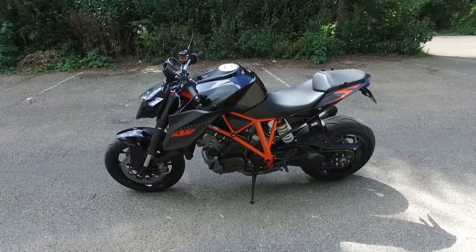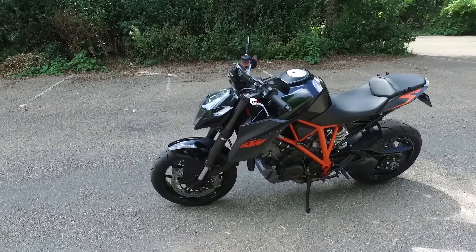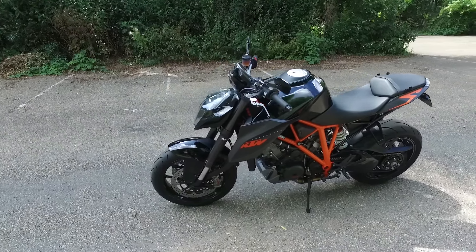The KTM 1290 SuperDuke R — V-twin, 1301cc, 180 horsepower, 105 pound-foot of torque, 189 kilograms. With all the mods that I've done on her, as she stands, it's 162 horsepower at the rear wheel, 96 pound-foot of torque, and around 180 kilograms.